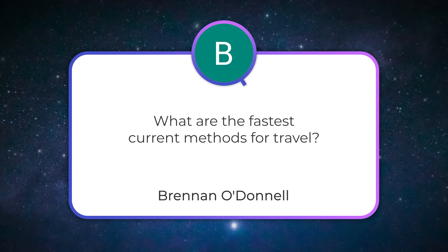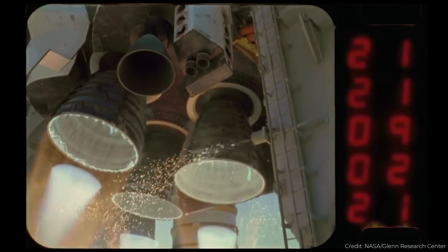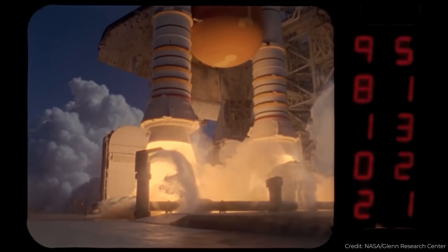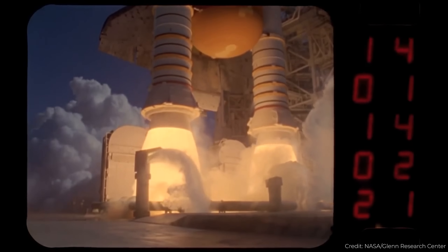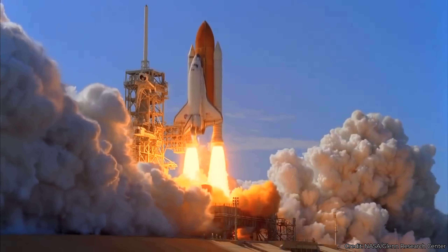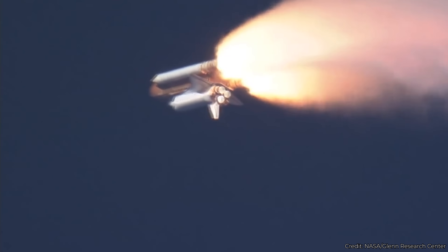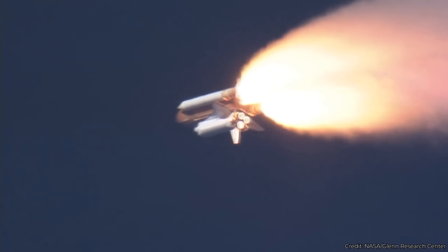Brendan O'Donnell asks: what are the fastest current methods for travel? There are different propulsion systems we currently use that have different advantages. The traditional chemical rocket system can give you very high acceleration — it can take you from zero to very fast in just a few minutes. But then it's over. You have to have hundreds of thousands, sometimes a million tons of fuel, and it's gone in just a short period of time as you're burning it up, blasting hot gases out the back of the rocket.